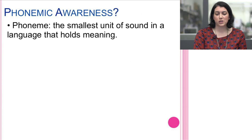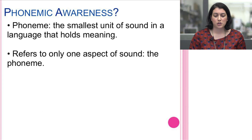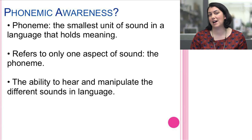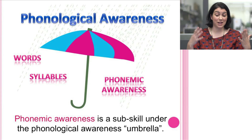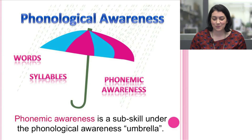A phoneme is the smallest unit of sound in a language that holds meaning. Phonemic awareness refers to only one aspect of sound — the phoneme — the ability to hear and then manipulate the different sounds in a language. Phonological awareness is the umbrella, and phonemic awareness is one component within that umbrella — a sub-skill.